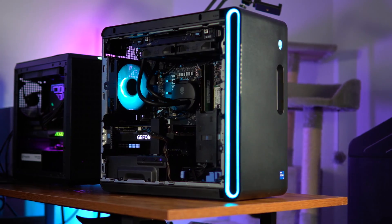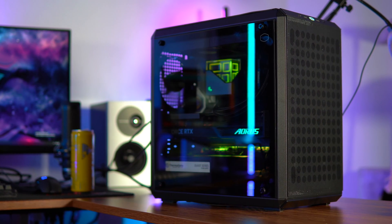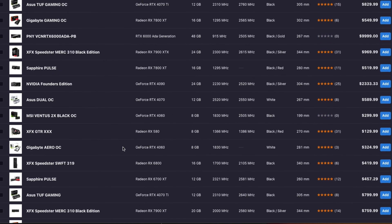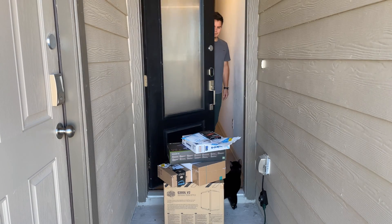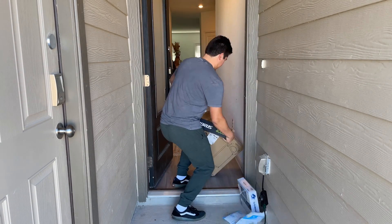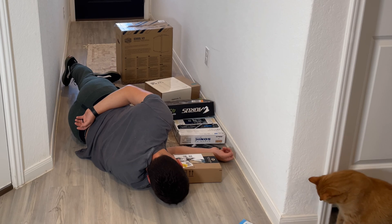Moving on from our pre-build, what's the difference when ordering and setting up a $1,300 custom PC? This will take a little more time and research. I personally use PC Part Picker — it just makes it a little easier to get better prices and to make sure everything's compatible. Once all the parts are picked out, you'll have to order each individual part, and more than likely it's going to be from different stores. And once they finally come in, it's a little harder to bring them inside because they're not all in one box.